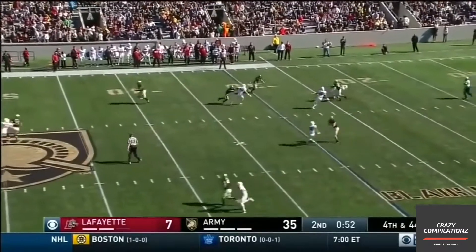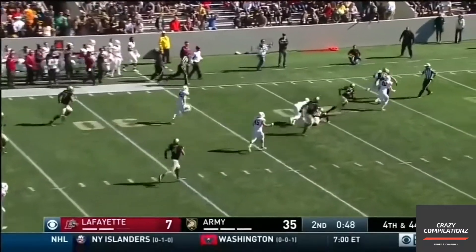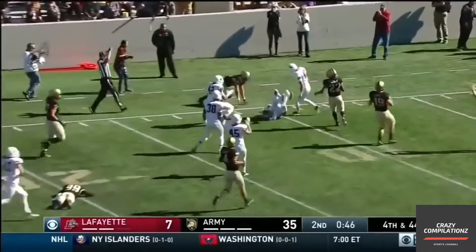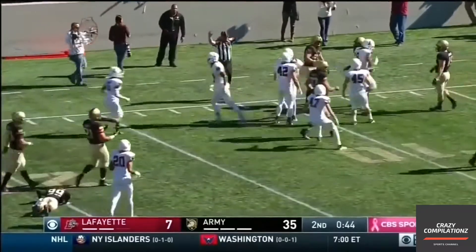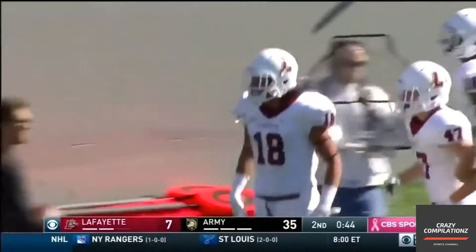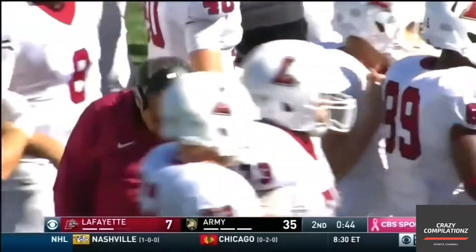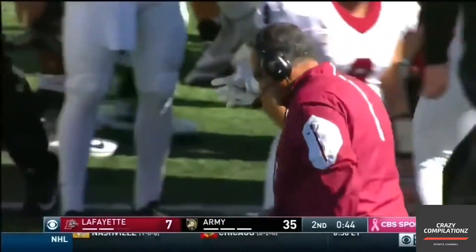Trigg — what is he doing? I don't know what he's doing. Not good. And he fumbled the ball, picked up. Lafayette's going to have it in prime position. That is Nick Franzese, one of their wide receivers — made a heads-up play. And with 44 seconds to go, they're inside of the red zone.